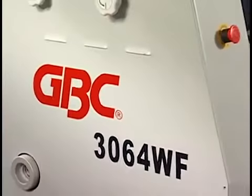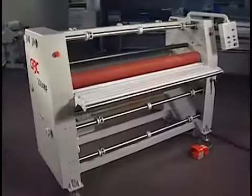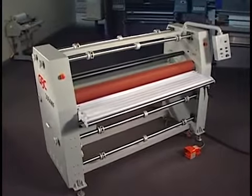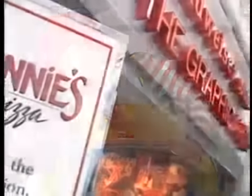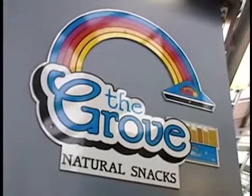Introducing the Falcon 3064 wide format professional finishing system from GBC. It sounds serious because it means business — business for you. Revenue-generating applications continue to grow, from trade show, window, floor, and vehicle graphics to banners, posters, and point of purchase.